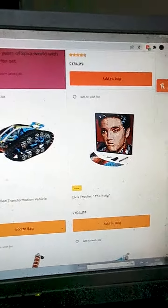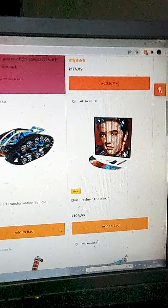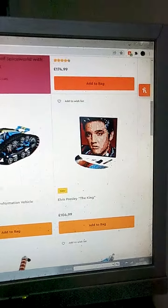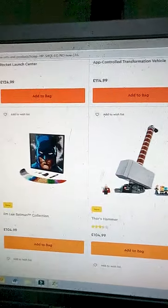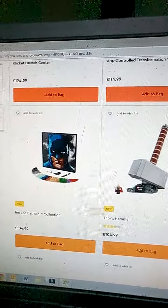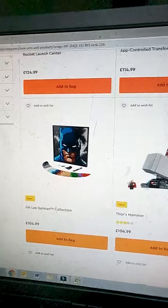Elvis Presley — the King. I always expected LEGO to do something like this when I saw the Art sets, but I'm not into it enough. Jim Lee Batman — same thing again, pretty much, although Batman is cool and I am into it a bit more.